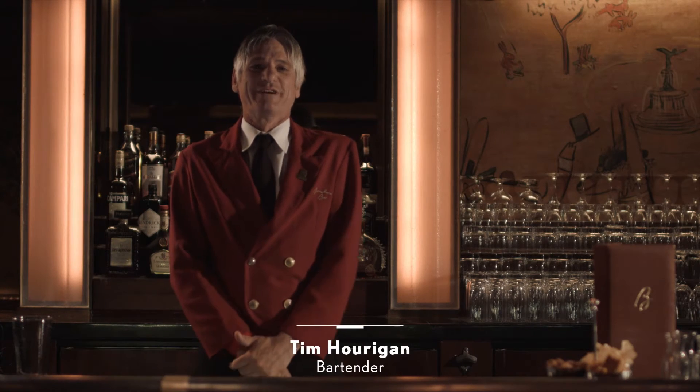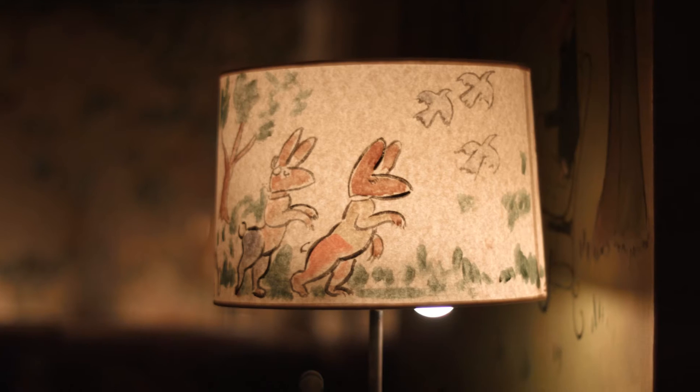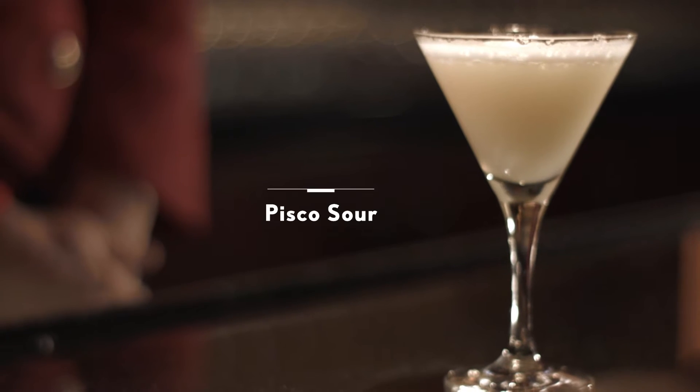Hi, my name is Tim Horrigan, bartender at the Bellwoman's Bar in the Carlisle Hotel. Today we're going to make a Pisco Sour.